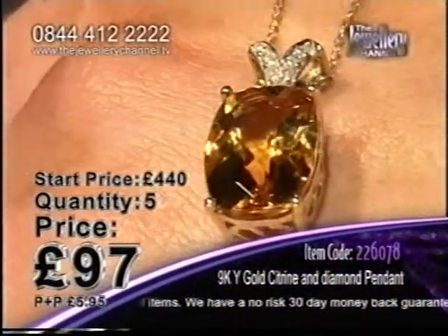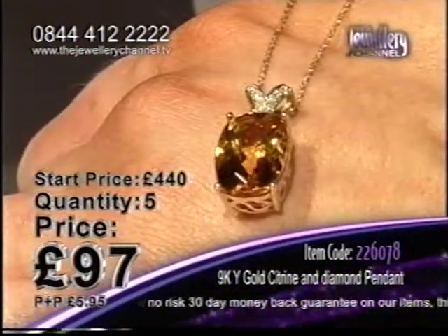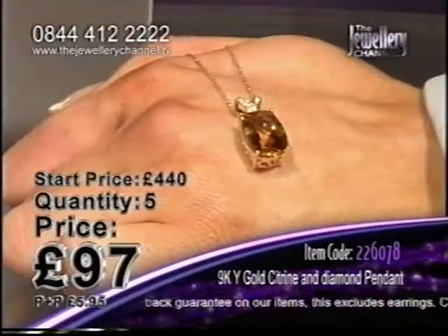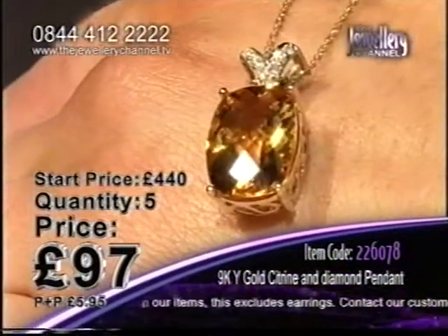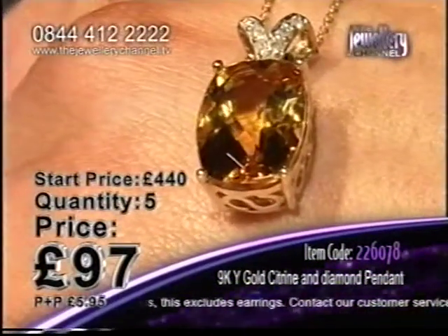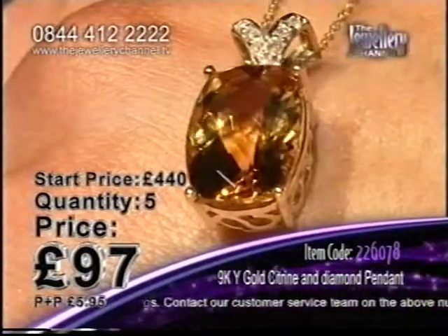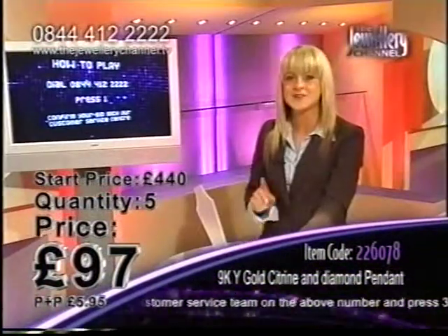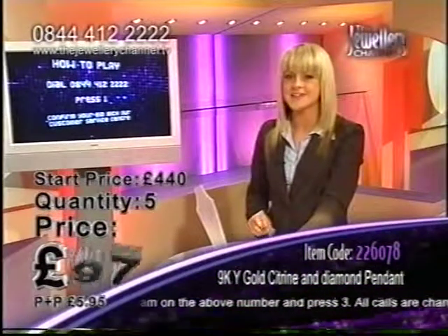97 pounds now — this price has dropped. Only five pendants available. This did start at £440, all the way down to £97 already. Jump in there early and you could be in with a chance to win one of our other pendants — beautiful topaz and amethyst pendants. We are giving away one every hour to the bidders who come in early, so it could be your lucky day. You could get two pendants for the price of one. So jump in there, make your bid, and treat yourself to this beautiful piece of jewellery.